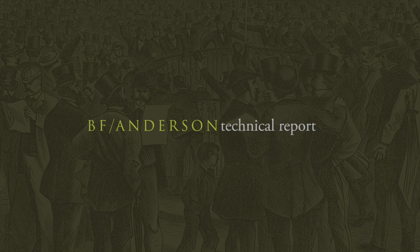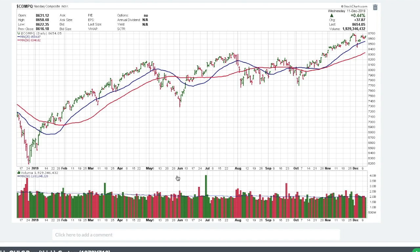Good morning. Welcome to the B.F. Anderson Technical Report for December the 12th. These technical indicators are designed to determine trend. As I go through time and education for myself, I find new indicators that I find quite interesting. I'm going to introduce a new one today.